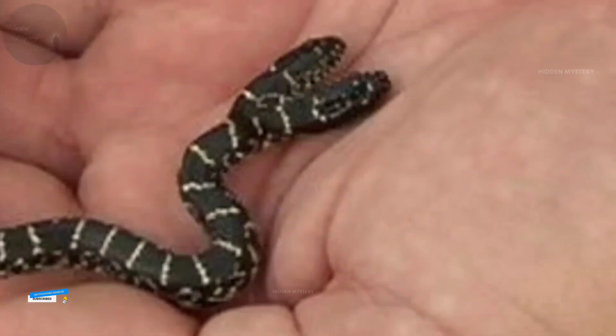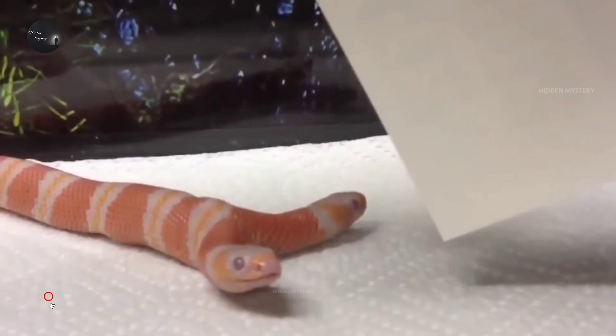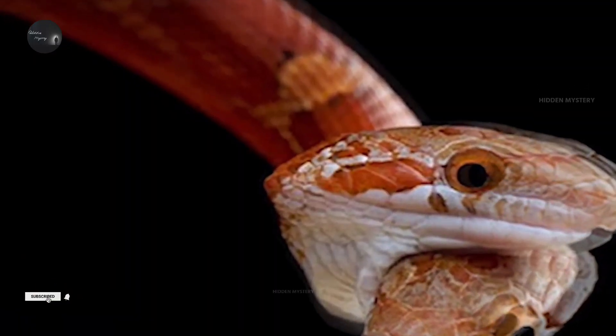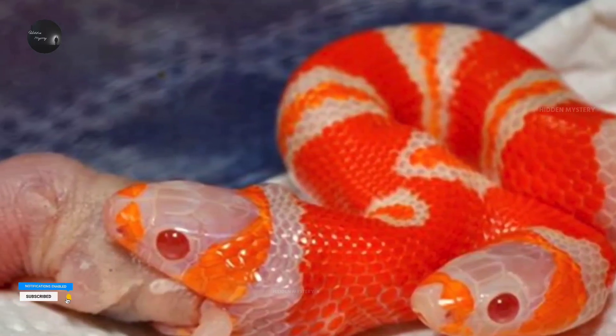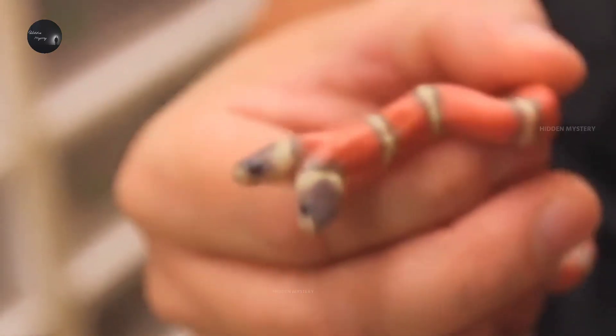These snakes come in many varieties, such as green, white, orange, and yellow. Similarly, these snakes can live for up to 20 years. Have you ever seen a two-headed snake? If you have, don't forget to share your experience in the comments.